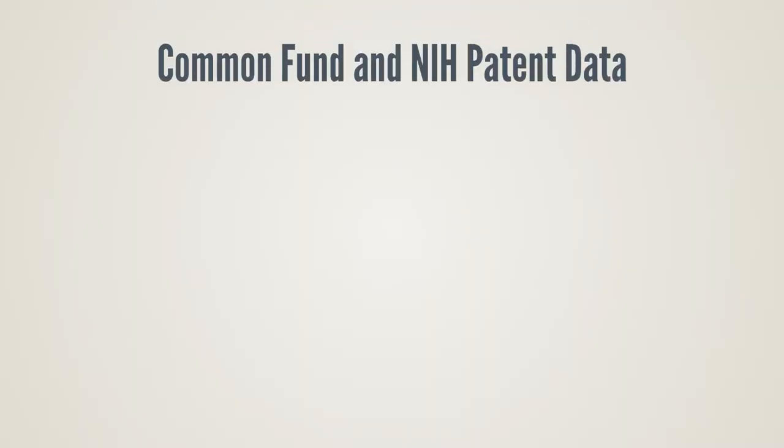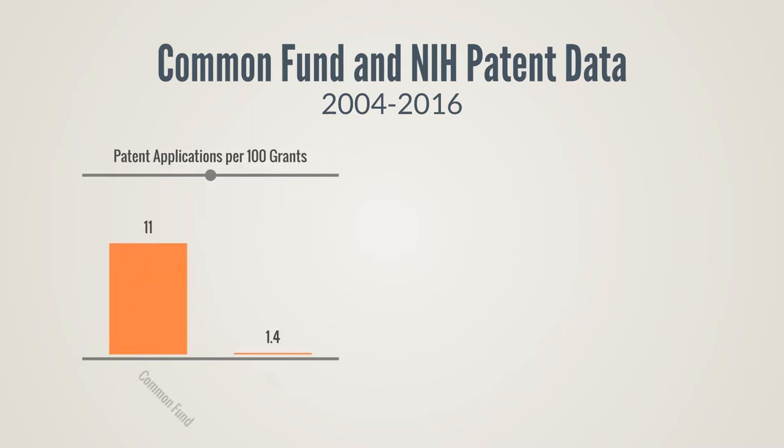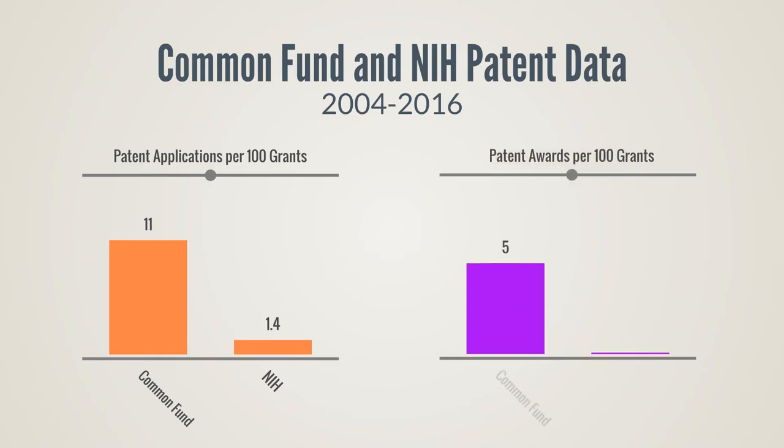Next, we wanted to see how patent applications and awards from Common Fund supported programs compare to the NIH as a whole. To account for the larger number of research grants issued by the NIH, we looked at the number of patent applications or patent awards per research grant. These data show there are approximately 11 patent applications per 100 grants for Common Fund supported programs. By comparison, there are approximately 1.4 patent applications per 100 grants for the entire NIH research portfolio. This trend holds true for patent awards as well. Common Fund supported programs generate approximately 5 patent awards per 100 grants, while the NIH as a whole generates approximately 1 patent award per 100 grants.